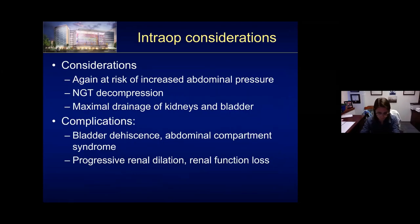Intraoperative considerations for the second stage bladder closure: again, very temperate aggressiveness, risk of increased abdominal pressure and compartment syndrome. Important things to think about include NG decompression after surgery to keep the bowels decompressed, maximum drainage of the kidneys and bladder with as many tubes as possible. If you have a pelvic ectopic kidney, watch to make sure you're still getting urine output as you crank the pelvis closed, and monitor pressure afterward. Complications include bladder dehiscence, abdominal compartment syndrome, and progressive renal dilation and function loss.